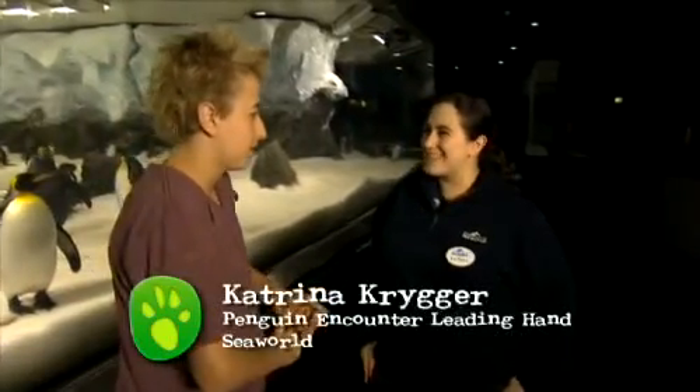Katrina, how long have you been working at SeaWorld for? Since this exhibit first opened, which was about 18 months ago.